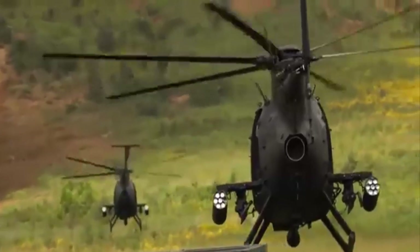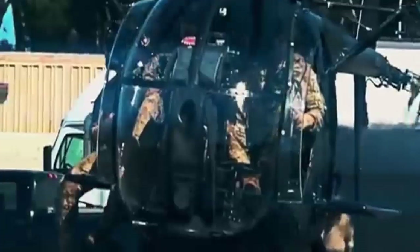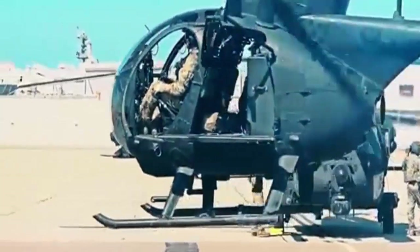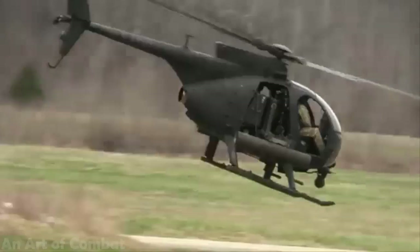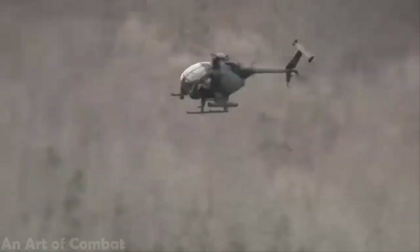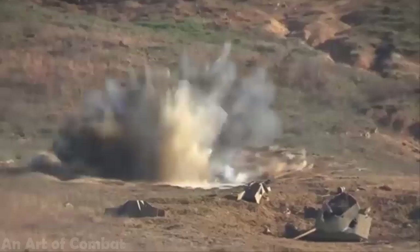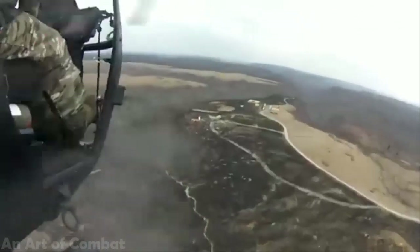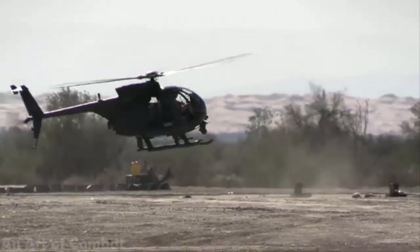MH-6 Little Bird. Developed from the O-6 Cayuse Light Reconnaissance Helicopter, the Boeing Hughes MH-6 is a small, versatile helicopter used primarily for special operations. It also has a number of variants, including the A-6, a small but immensely capable attack helicopter.